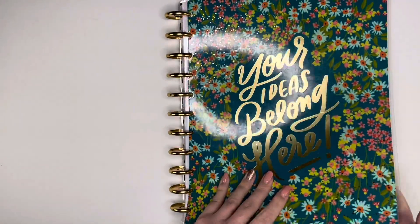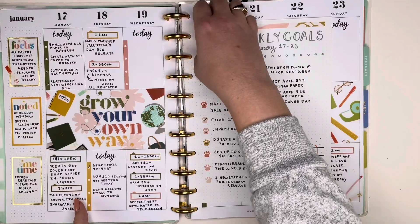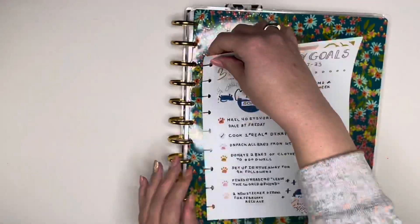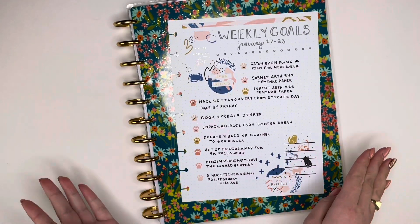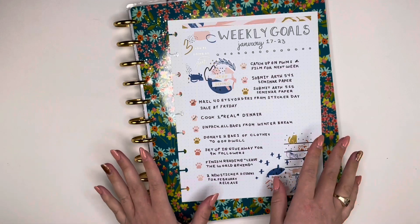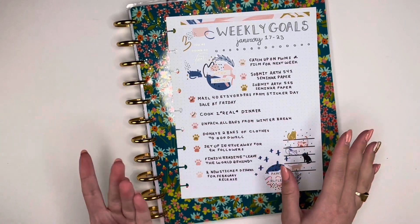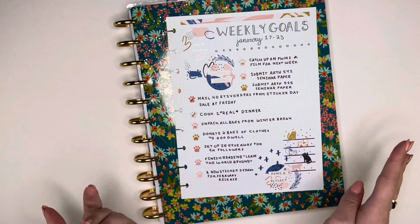In my catch-all planner I have this week's goal insert which is right here in my weekly spread. It doesn't match the weekly spread - I wanted to mix it up a little bit. I used the Modern Meow book for this one and I thought it turned out really cute. I think I set too many goals though. I need to kind of prioritize and really assess like what's a goal and what's just a to-do list item.